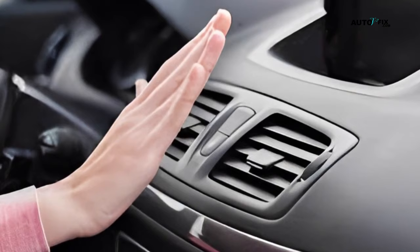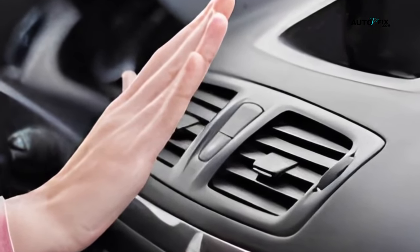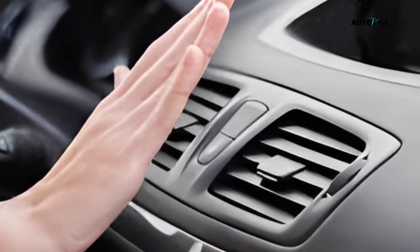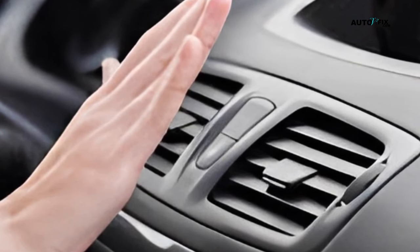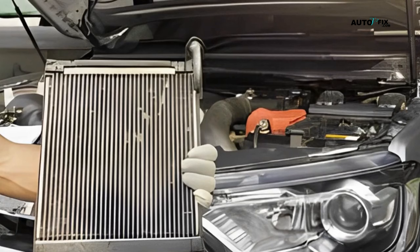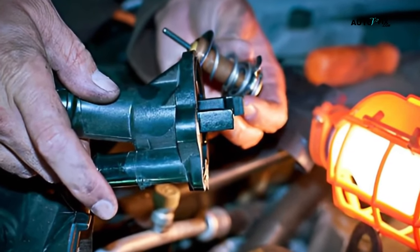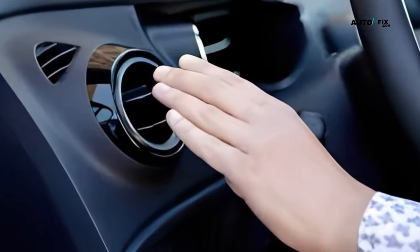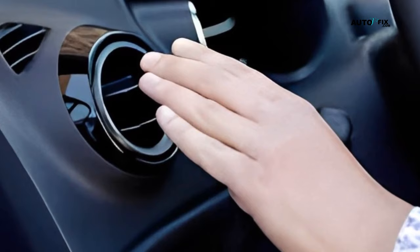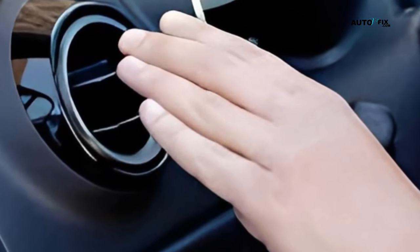So basically, having your car heater blowing cold air can be a frustrating and uncomfortable experience, especially during colder weather. However, the good news is that it doesn't always require a major repair. By checking a few simple things — such as the thermostat, coolant levels, and heater core — you may be able to fix the issue yourself. However, if the problem persists, it's best to take your car to a professional mechanic who can diagnose and fix the issue for you. By addressing the issue early on, you can ensure that your car's heating system is functioning properly and keep yourself and your passengers warm and comfortable on the road.